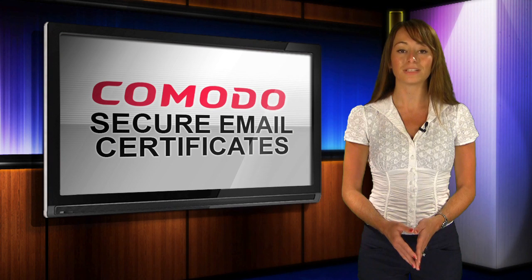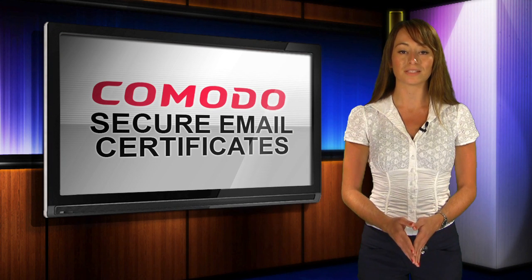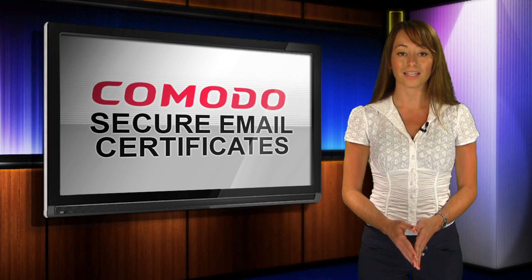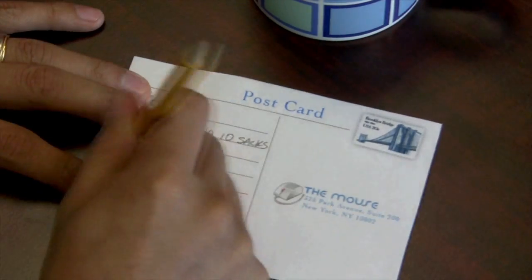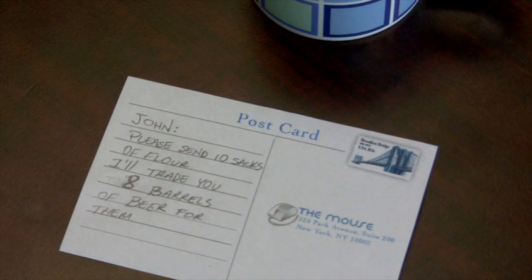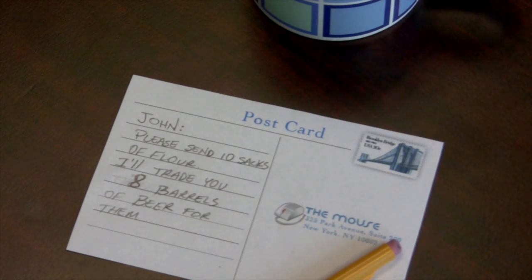Today, email is ubiquitous. Believe it or not, more than 2 million emails on average are sent every second. Yet, without taking the steps to secure your email, it is about as secure as a postcard written in pencil. Whoever intercepts it can read it or change it with ease.